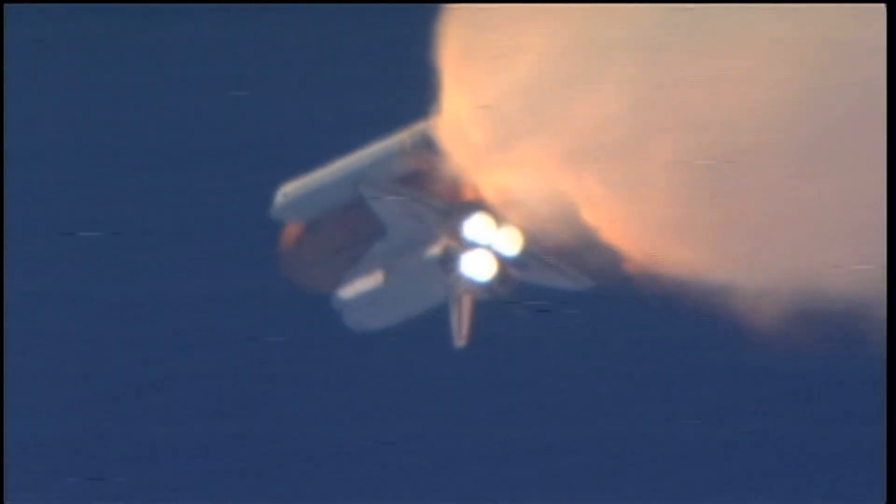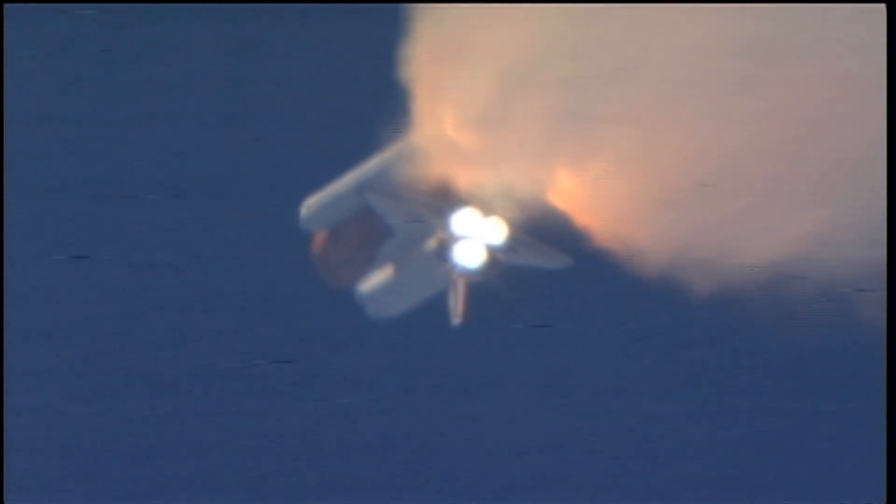Discovery's three main engines are burning fuel at a rate that would drain an average swimming pool in about 25 seconds. The engines, combined with the solid rocket boosters, produce more than 7 million pounds of thrust.